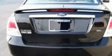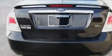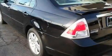With an EPA estimated rating of 29 miles per gallon on the highway, you won't be making frequent trips to the gas pumps.